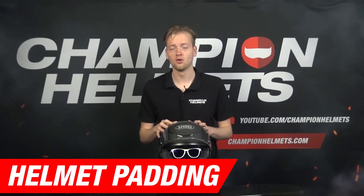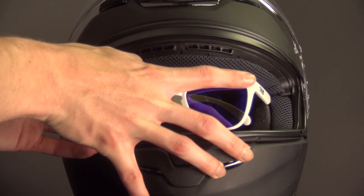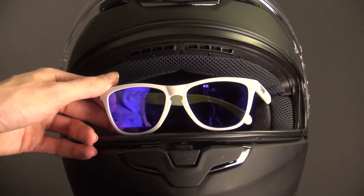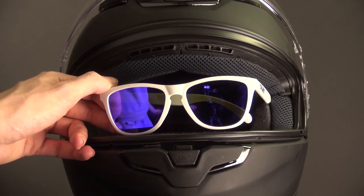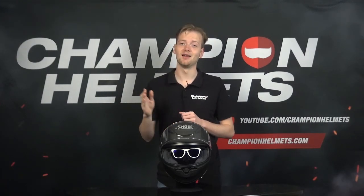Many helmets come with removable or adjustable padding. This allows you to create a more custom fit, which can be particularly useful for creating space for your glasses. Make sure the padding doesn't push your glasses into your face, as this can lead to discomfort during longer rides. A helmet with a clear visor can also protect your glasses from the elements such as dust, wind, and rain, while providing additional safety.